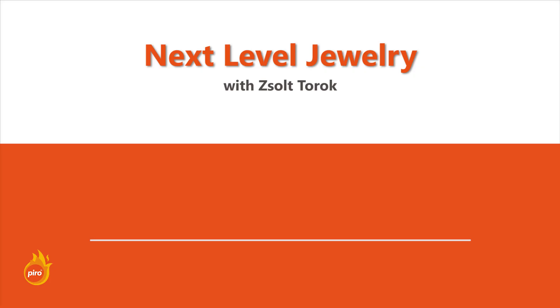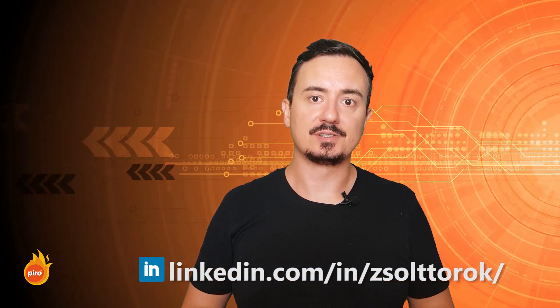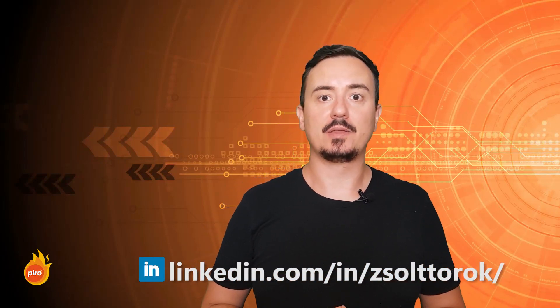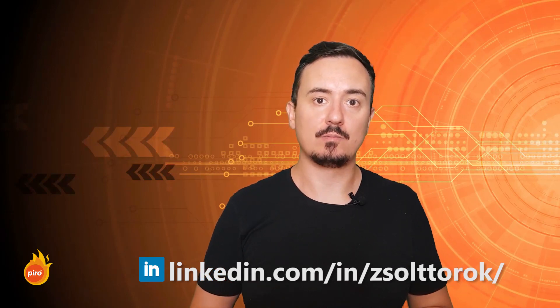Hi, this is Zsolt with Next Level Jewelry, helping you leverage the best of existing IT solutions for your jewelry business. I'm starting this YouTube channel to help the many jewelry businesses out there that are struggling to implement technology solutions that can clearly grow their business and run more efficient operations.